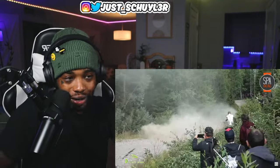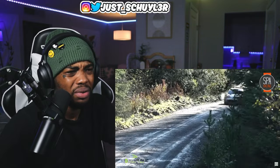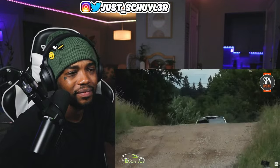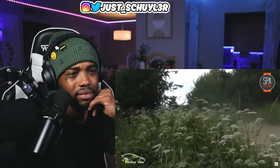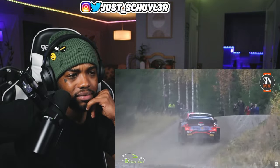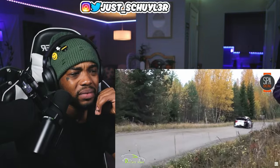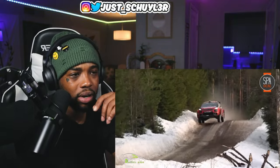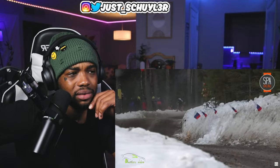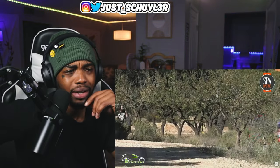And it's all split-second decisions. All-wheel drive. That might have been the same car at a different angle. That was a big jump.